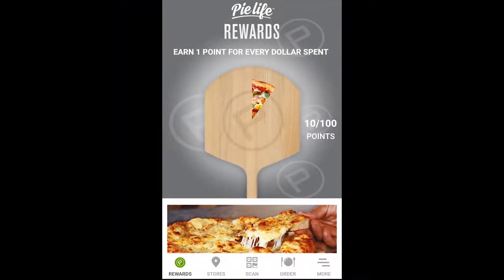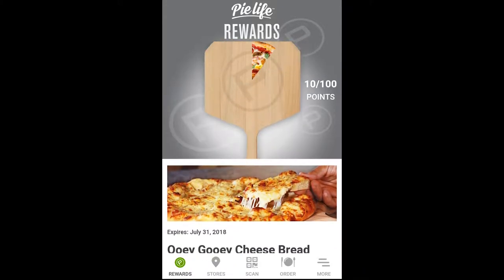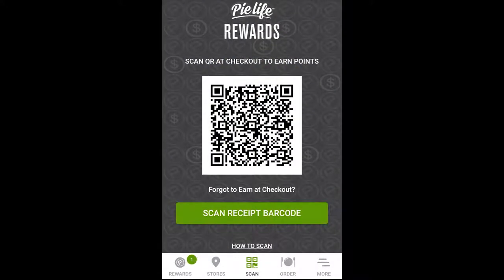You also have a brand new rewards app — tell us about that. It's a new app that just launched a couple of weeks ago and it's point-driven, so every dollar spent you earn one point, and when you get a hundred points you get a free pizza.